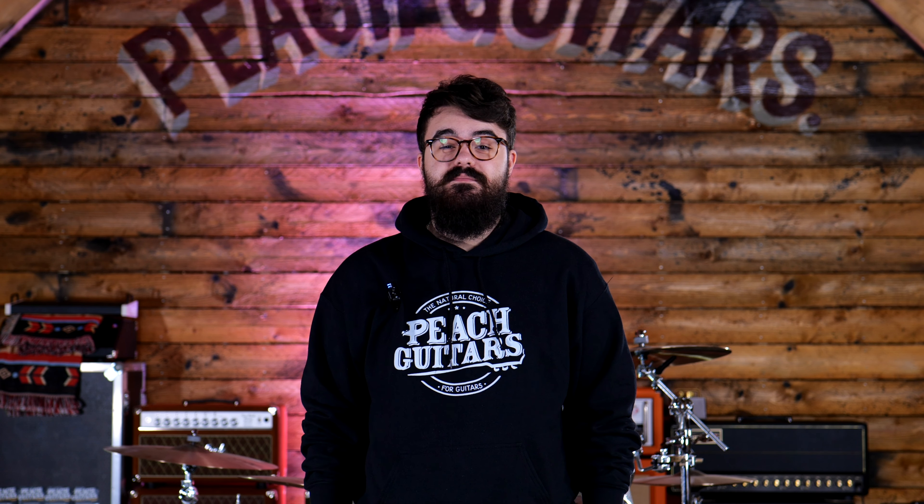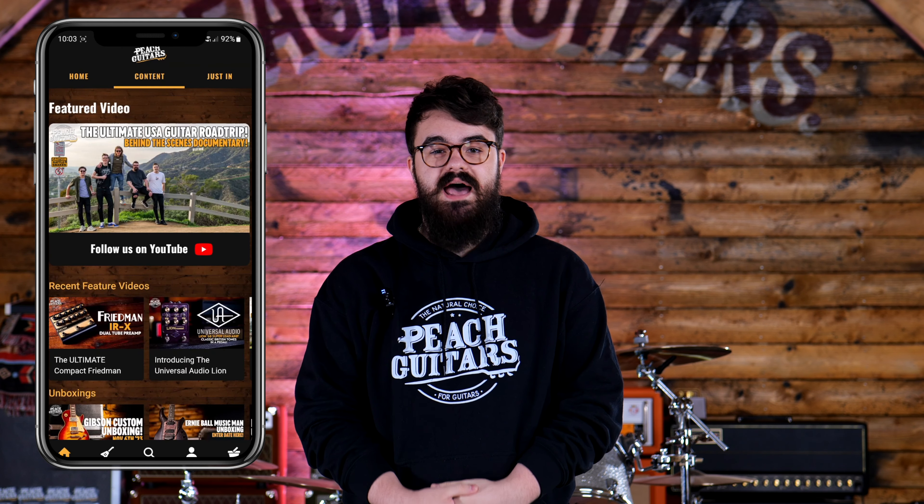Ladies and gentlemen, after many long months of research and development, the day we've all been waiting for has finally arrived. We're extremely excited to announce the brand new Peach Guitars mobile app.